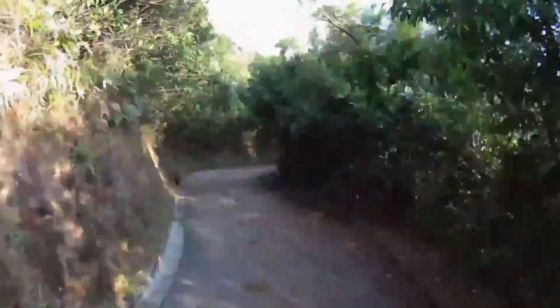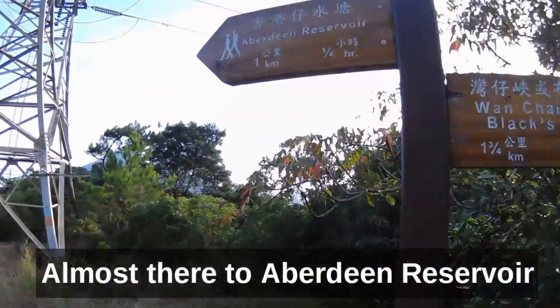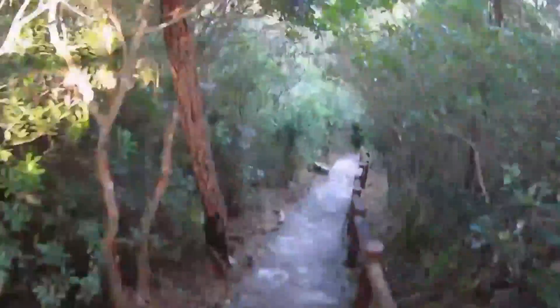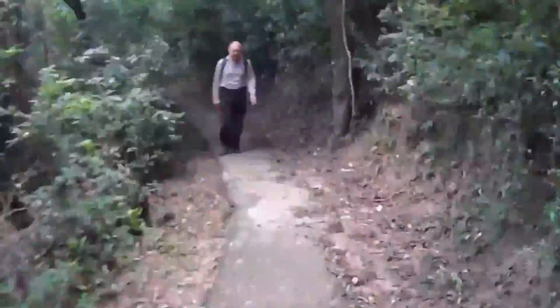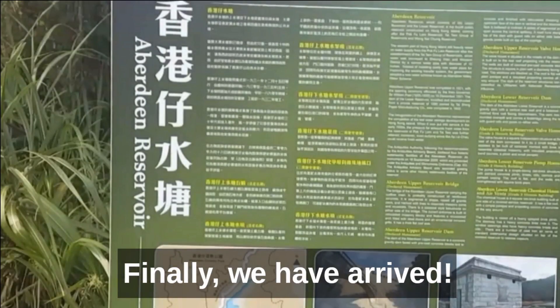And this is the windy downhill road. It's windy and dizzy at 32 times the speed. We continue our journey to find the Aberdeen Reservoir. And here we are — Aberdeen Reservoir.